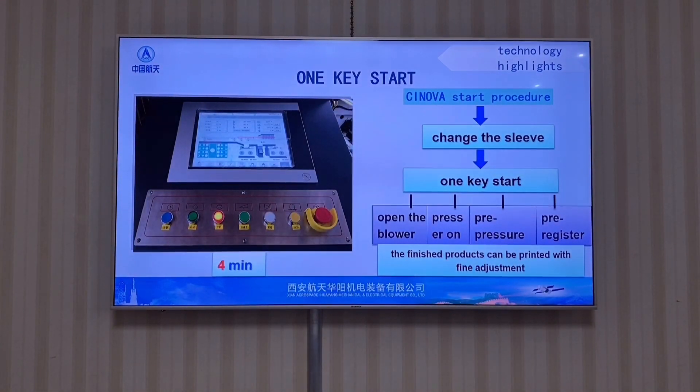Technical highlight number one: One Piece Start function. You input the printing repeat length of the image when starting. Pressing the start button, the pressure reaches the specified range, the register reaches the specified position, and finished products can be printed with fine adjustment. Through the pre-pressure and pre-register functions, the start operation time and material waste for new orders can be greatly reduced.